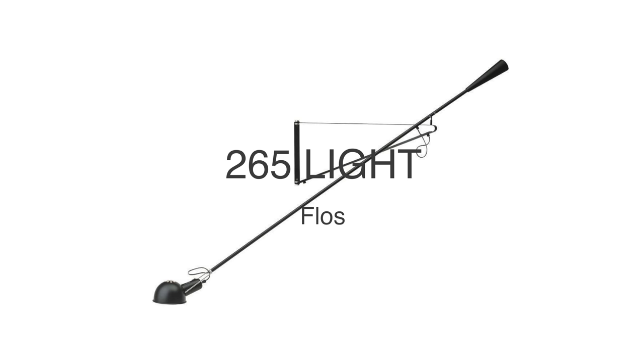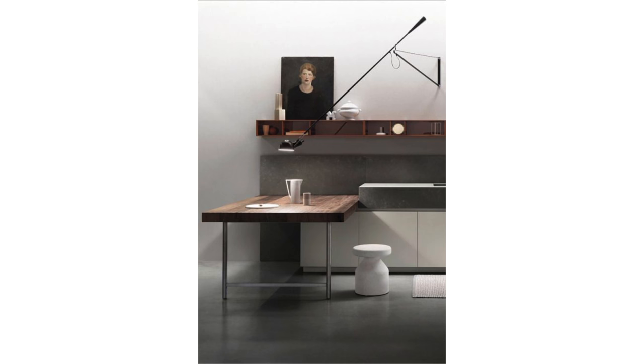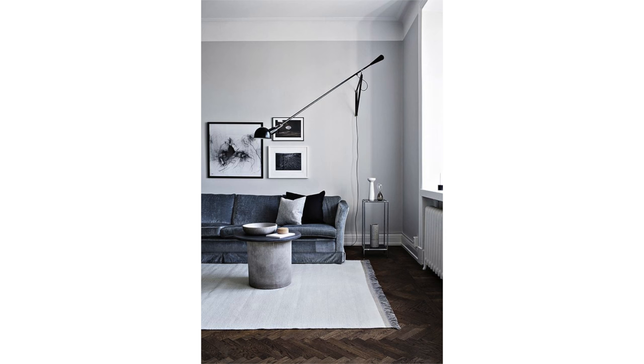The 265 wall sconce is a light that defies gravity. The long arm of the light is over six feet long but has a clever, discrete counterweight at the end to help with balance while pivoting on the wall bracket. It works over a desk, in a living room, or to highlight a reading nook. The only difficult decision is whether to get it in black or white.